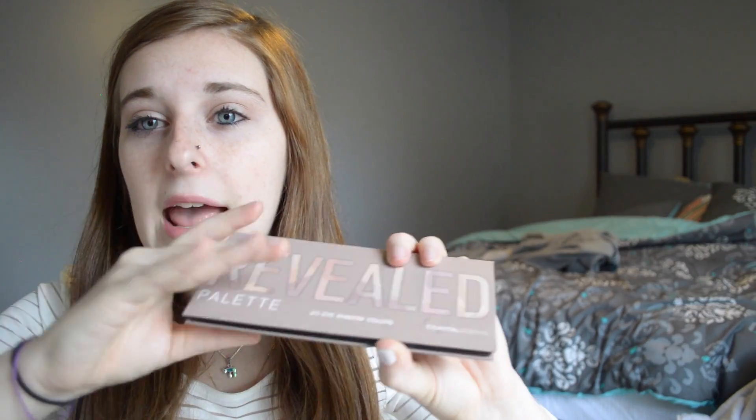It reminds me of something on the Naked 2 palette. The reason I like this more than my Naked palette this month is because it's perfect for traveling — it's so thin, it's magnetic, and I can just slip it in somewhere. So I'm loving this.